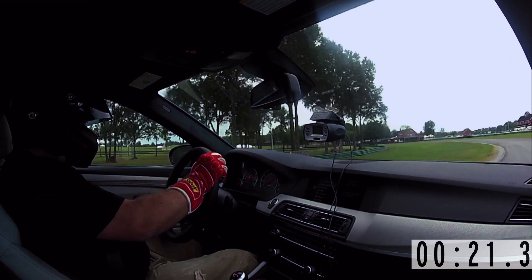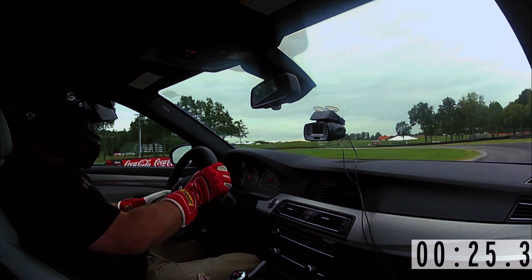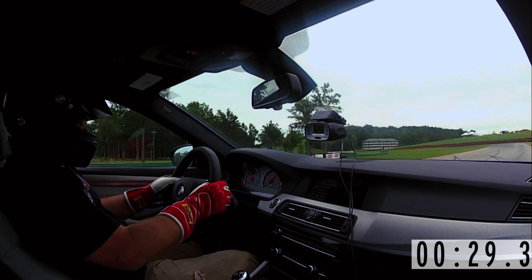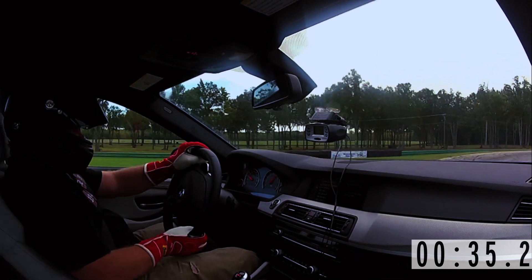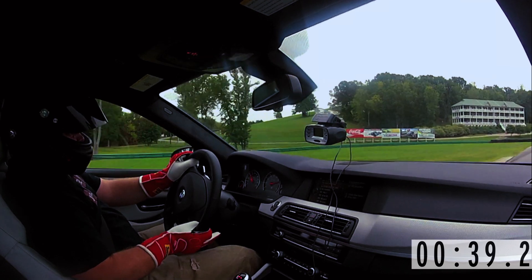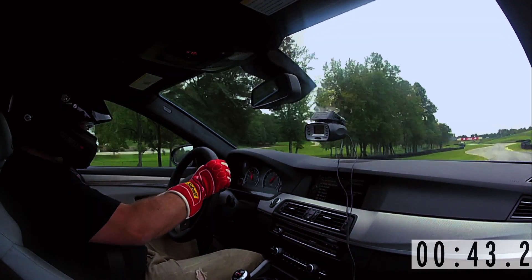Through a lot of these corners, you're kind of thinking to yourself, I hope the car is going to do as it's told. There's very little information that makes it from the contact patch back to the driver. That kind of stuff is critical on a racetrack, whereas on the road it's just nice to have — but in this kind of environment, it's critical to a good lap time.